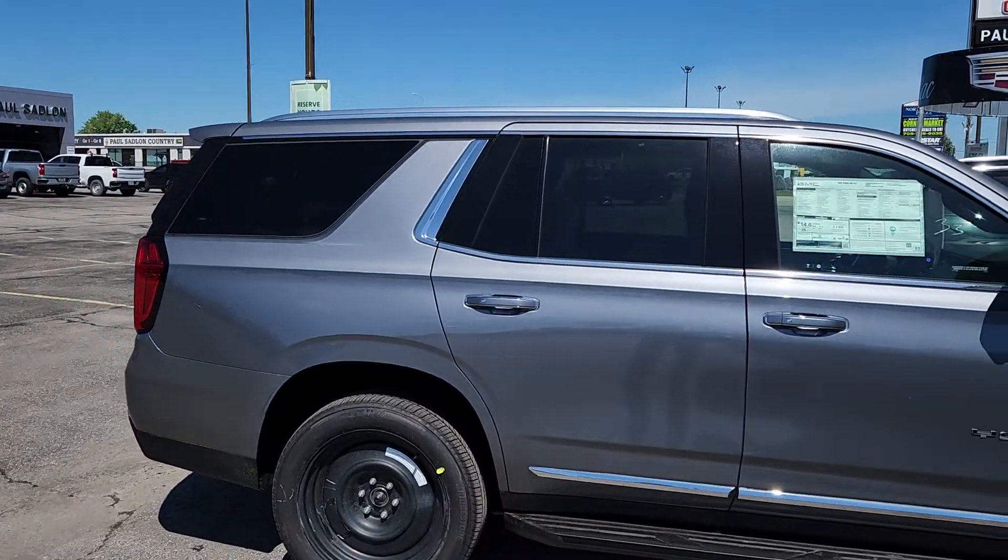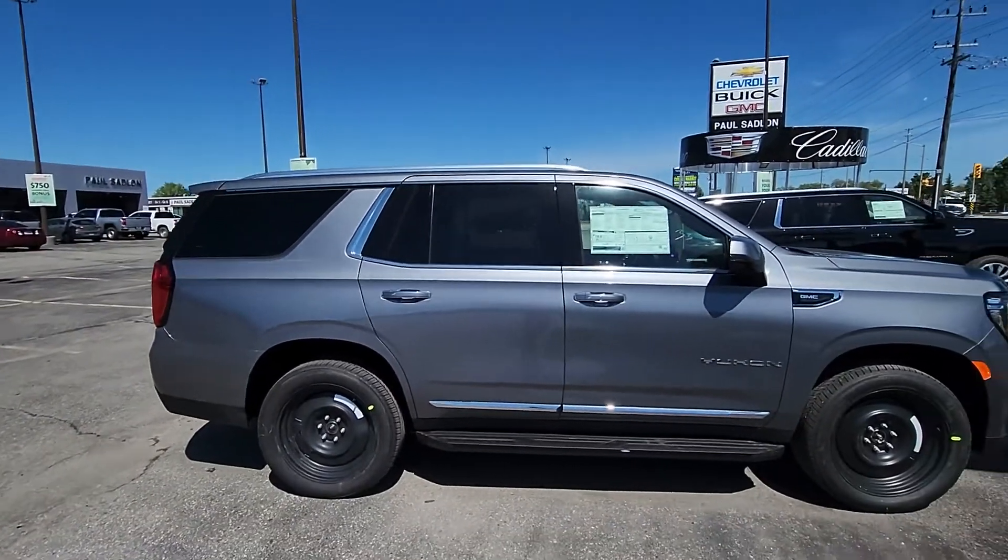Hey Curtis, it's Matt Stone here at Paul Sadler Motors in beautiful North Barrie. I hope you're working hard today and enjoying this nice sunny day. I have something that will hopefully put a smile on your face and your wife's face. Brand new 2022 GMC Yukon SLT.